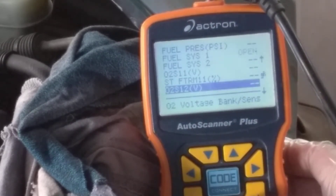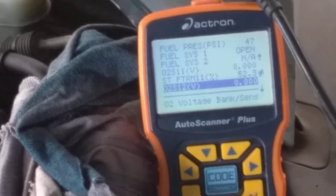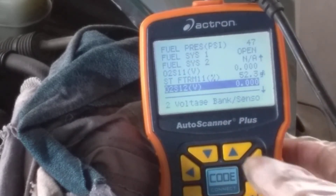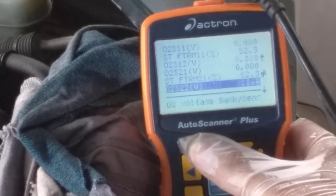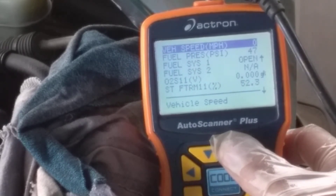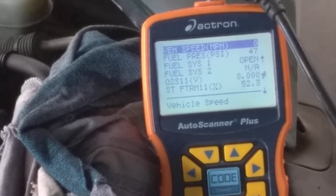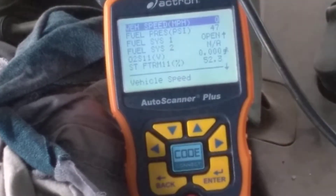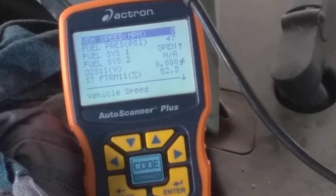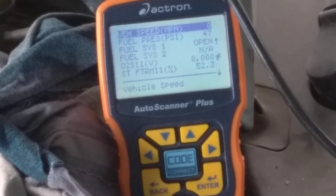Alright. So fuel pressure is 47 on both the scan tool and the fuel pressure gauge.